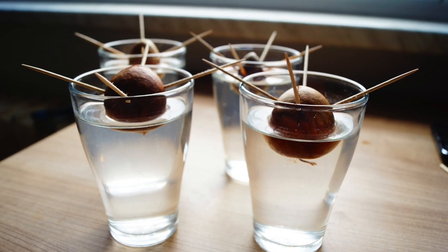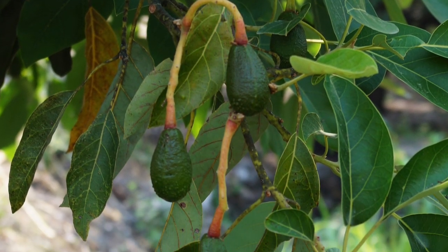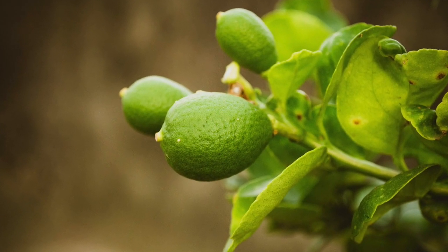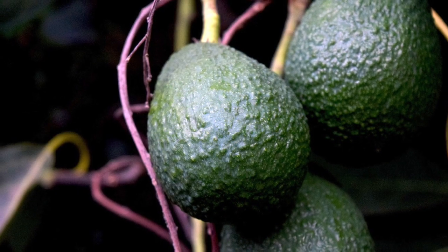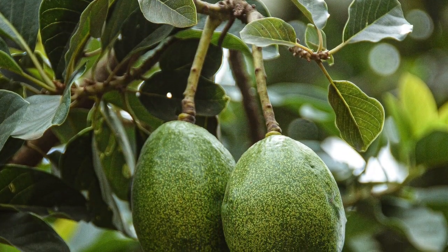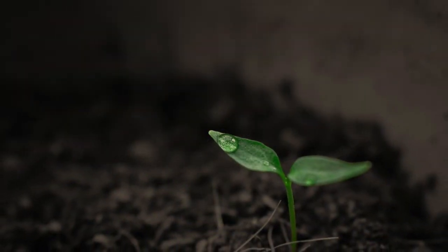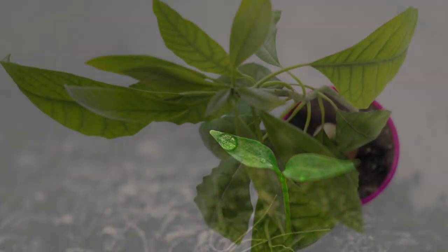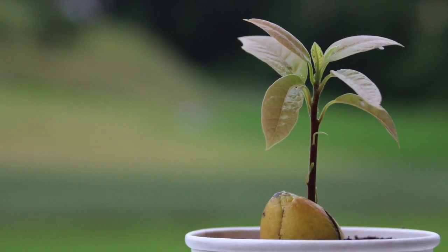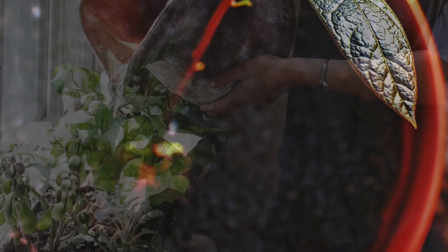To grow avocados from store-bought avocado seeds is technically possible. However, it might take many years for a plant to produce fruits. The most common propagation method is cleft grafting. Avocado trees are produced in containers of soilless media. Plant the tree deeper to set the graft at or below ground level. During the winter, mound soil around the trunk to insulate the graft with warm soil.